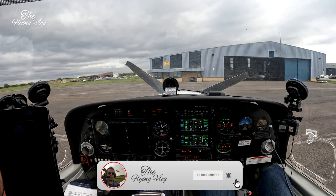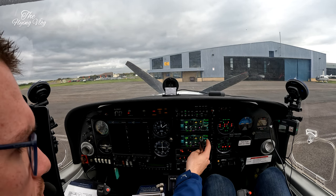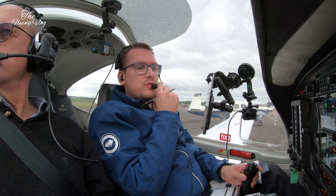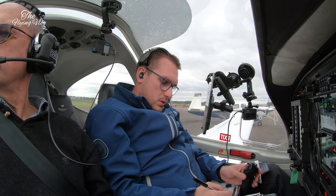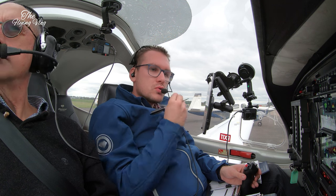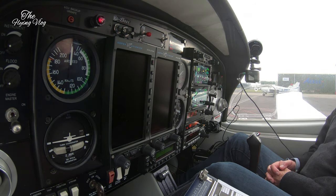Departing aircraft contact tower, frequency 122.905. Gloucester tower, Golf Zulu Alpha November Yankee, Com-1, radio check. Golf Zulu Alpha November Yankee, Gloucester tower, readability 5. 5 also, and request start up for IFR to Stapleford. Golf November Yankee, start approved, QNH 1025. 1025, we have information Papa, Golf November Yankee.